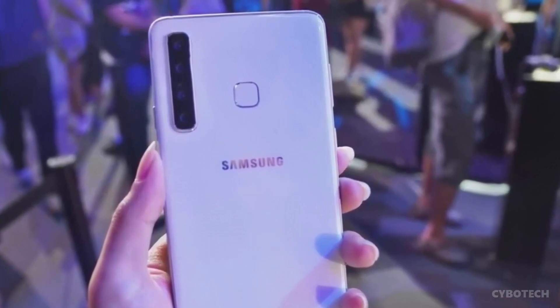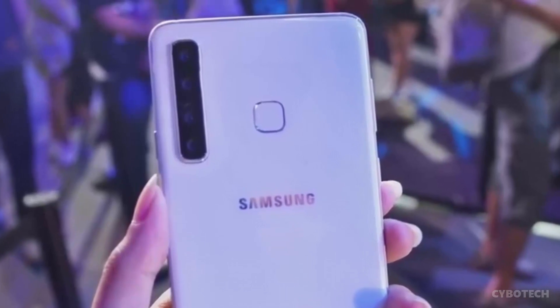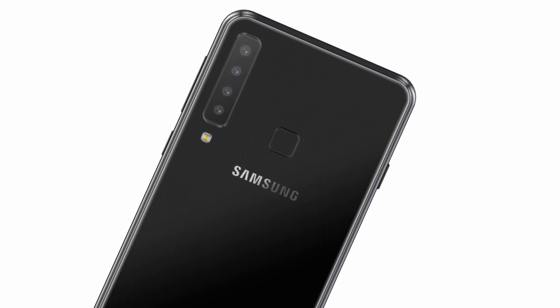Samsung Galaxy A9 Pro 2018 is said to be the world's first smartphone to feature a quad-camera setup at the back. While reports earlier speculated the device features four cameras stacked vertically, a new report has shared more details on the camera sensors.